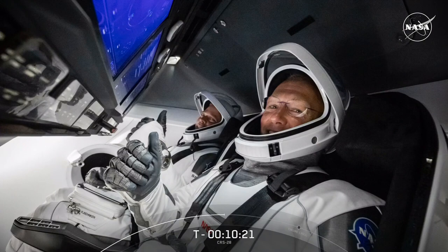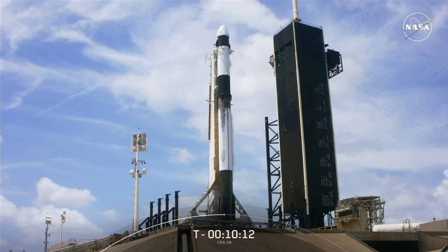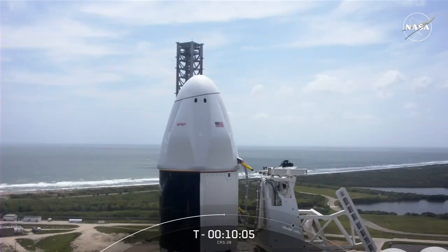The launch of Demo-2 also marked the first time in history that a commercial company successfully took astronauts to orbit. Since then, SpaceX has launched a total of 10 human spaceflight missions to space. To help enable greater flexibility for future Dragon missions, SpaceX is preparing Space Launch Complex 40 at Cape Canaveral Space Force Station to support both cargo and crew missions. As we fly more and more people to and from space, human spaceflight becomes more accessible and creates more opportunities for humanity to become a spacefaring civilization.